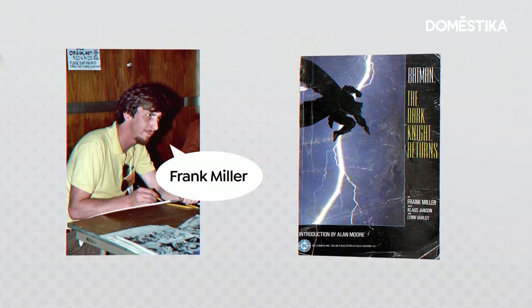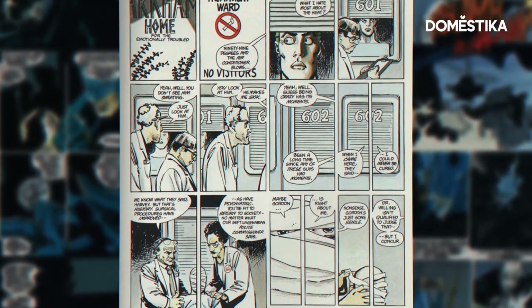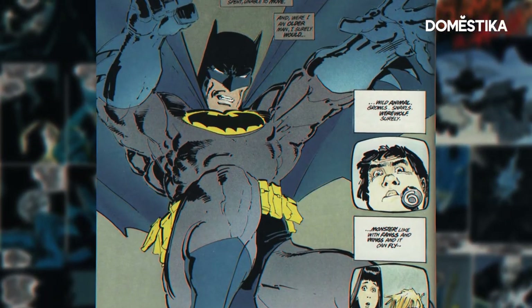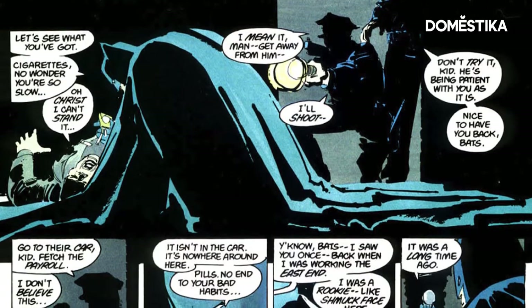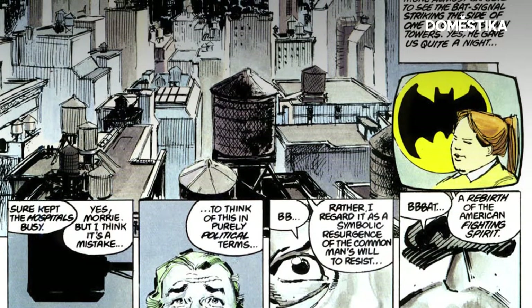That brings us to the 80s. Frank Miller in 1986 wrote and drew, along with Klaus Janson and Lynn Varley, Batman: The Dark Knight Returns. This really did spawn a revolution, not only in the comics industry, but in the way Batman was perceived. The sensibility you're seeing here is that of a literary novel as opposed to a comic book. You're meant to believe that this isn't a metaphorical pose — that he really is leaping this distance.